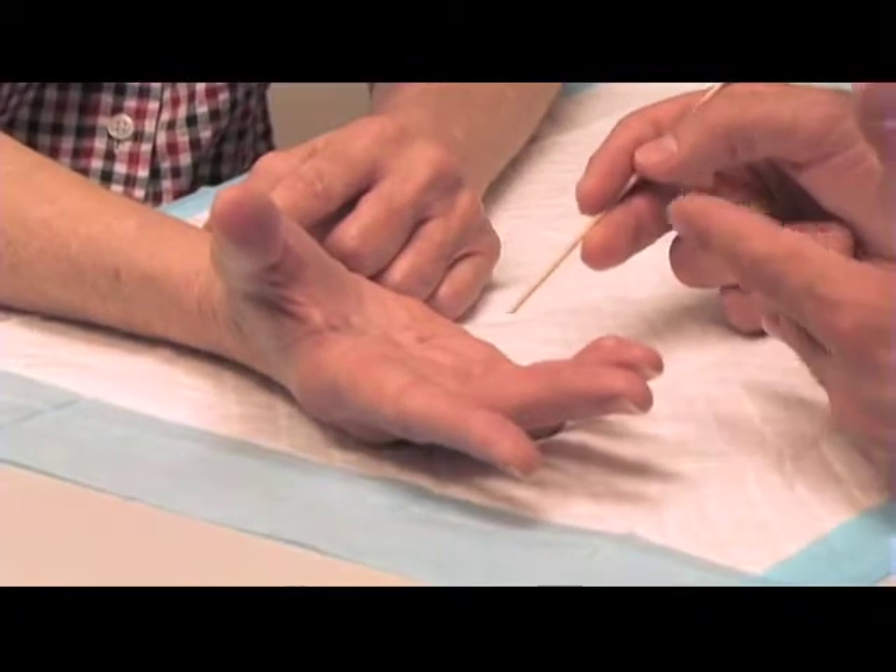Debbie is no stranger to Dupuytren's Contracture — she's seen it affect her family. It's hereditary. My brother and my dad both had it, but they had to have the operation. Debbie is trying to avoid surgery, but in the past few months she says the tightness and contractures in her small and ring finger have gotten worse.